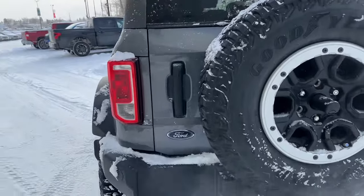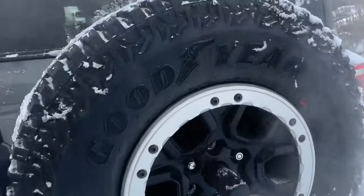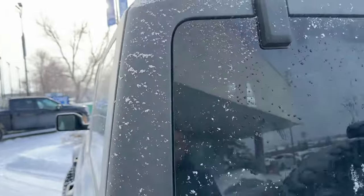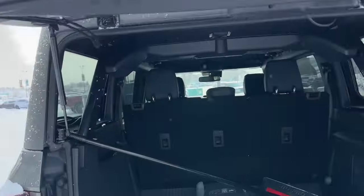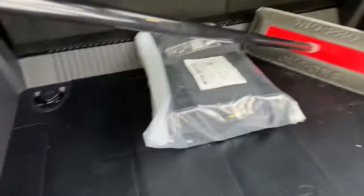On the back you have rear parking sensors, a backup camera, a full-size 35-inch spare tire, and a recovery hook, which is pretty cool to see. On the hard top you also get the heated back glass window, which is great on days like today where it's a little frosty outside. Swing open the tailgate, lift open the hatch, and you have a ton of room back here.